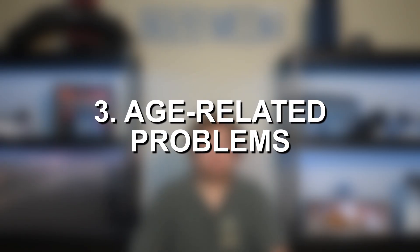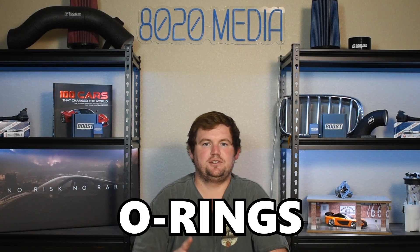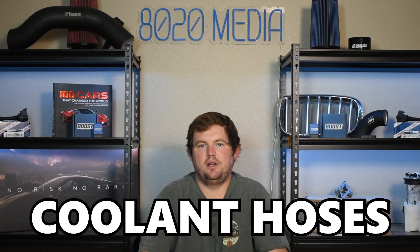Moving on to the third and final common problem for the Honda J32 engine, we have age-related problems. As discussed with the very first problem, any kind of gasket, seals, O-rings, hoses, etc., on an engine of this age are going to be prone to failures — nothing due to design flaws or serious issues, just the nature of certain components like the rear main seal, valve cover gaskets, coolant hoses, etc. running into occasional issues. So it's another thing to consider if you're looking to pick up an Acura TL or one of these J32 engines — it is going to require a little extra TLC nowadays, unless it's been very meticulously maintained. There are age-related problems that, if not addressed preventatively, will eventually start showing up as oil leaks, coolant leaks, etc.